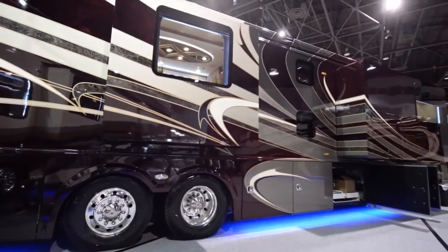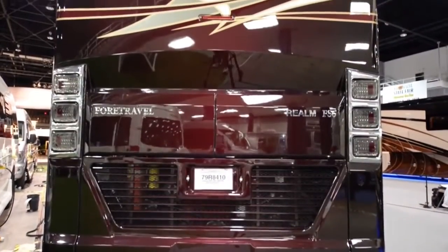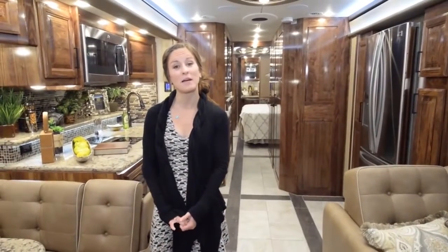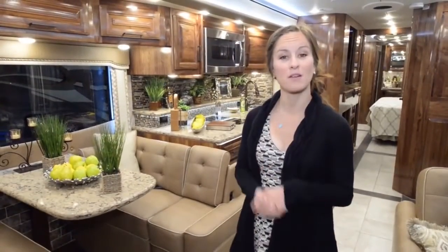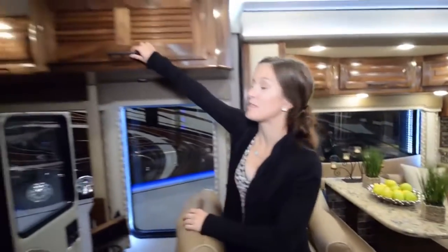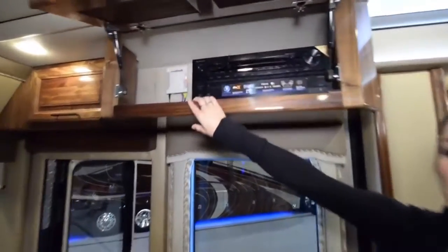This is the LVB model, which is the bunk model. What stands out to us most about this coach is that it's very family-oriented. We are looking at this particular coach as a full-time possibility. Starting right here in the front, one of the main things we like most is that Wi-Fi is included.